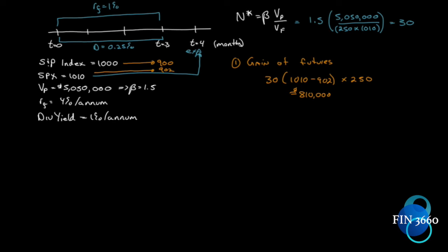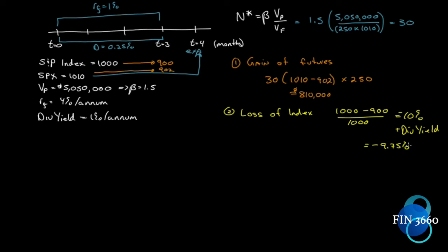Figuring out the loss on our portfolio is a two-step process. First, what did the index lose? The index went from 1,000 to 900 — a drop of 10%. But a holder wouldn't suffer exactly 10% because of the dividend: we have a 0.25% cash inflow. So the actual loss on the index, adjusted for dividends, is −9.75%. That's our starting point for step two. If our portfolio had a beta of one, we'd be done, but it doesn't.